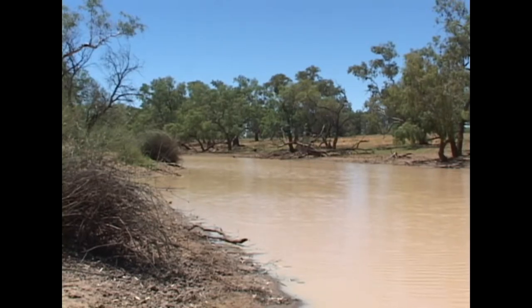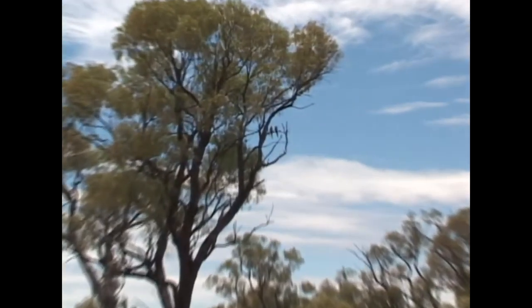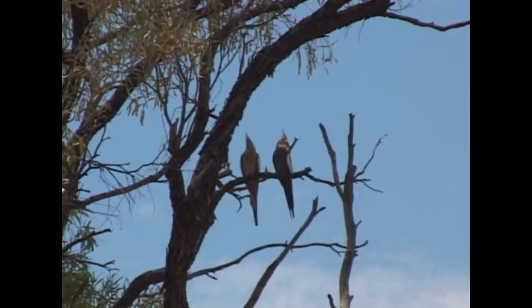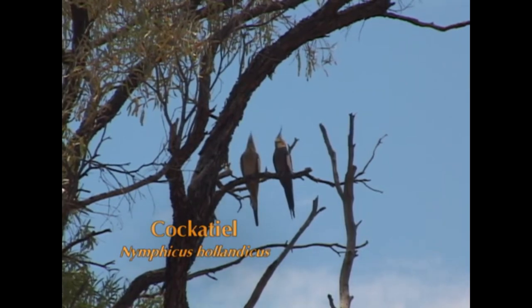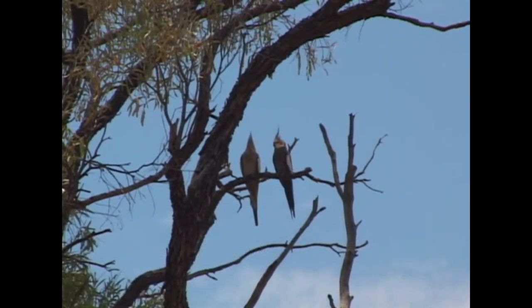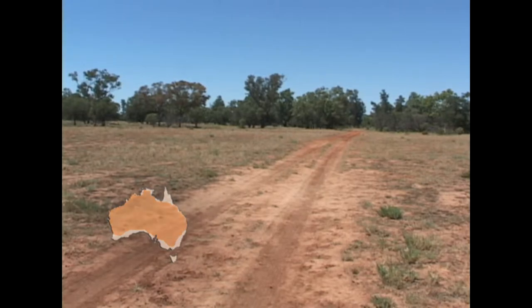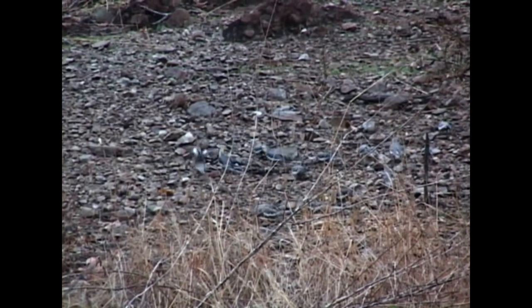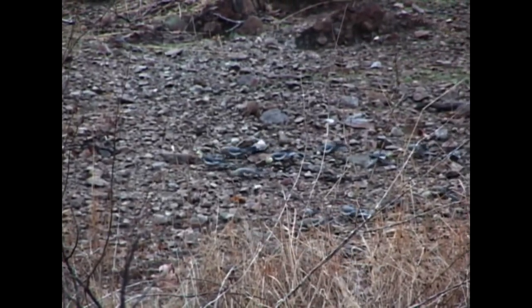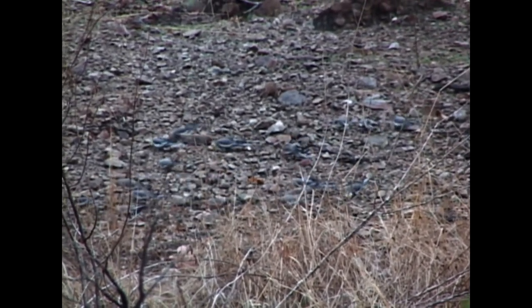In the lightly wooded areas in the interior region of Australia lives one of the most familiar of all Australian parrots — the cockatiel. Second only to the budgerigar in popularity as a cage bird, cockatiels take advantage of man-altered habitats. In these areas, wheat is often a favourite food. While foraging on the ground, cockatiels can easily go undetected, as their colouration blends well with the surrounding ground cover.